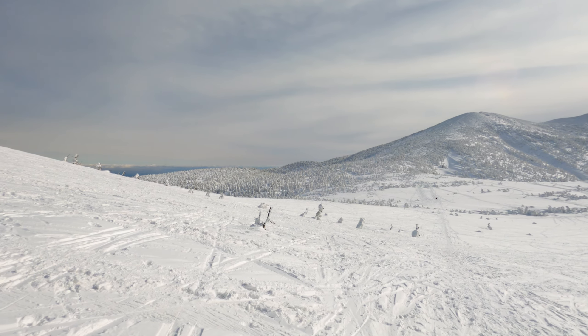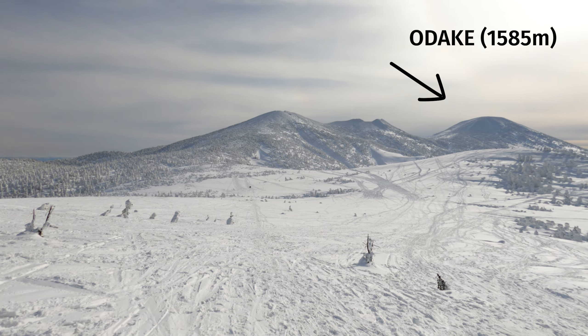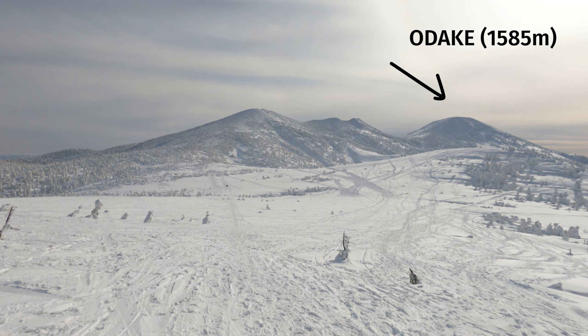Today is January 26th, a Tuesday, so it shouldn't be that crowded despite how popular this area is. I'm just going to walk around and explore. I'd like to go to Odake, the highest summit, but it's about the journey, not the destination.